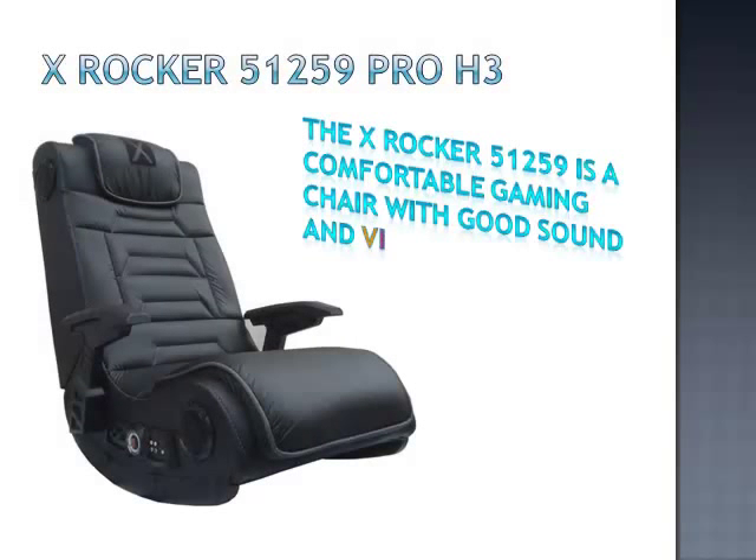The X-Rocker 51259 is a comfortable gaming chair with good sound and vibration. It's ideal for playing your favourite video games, watching movies, relaxing or listening to music.